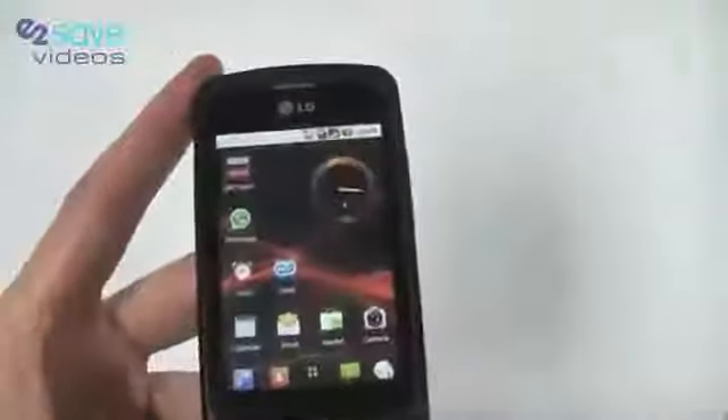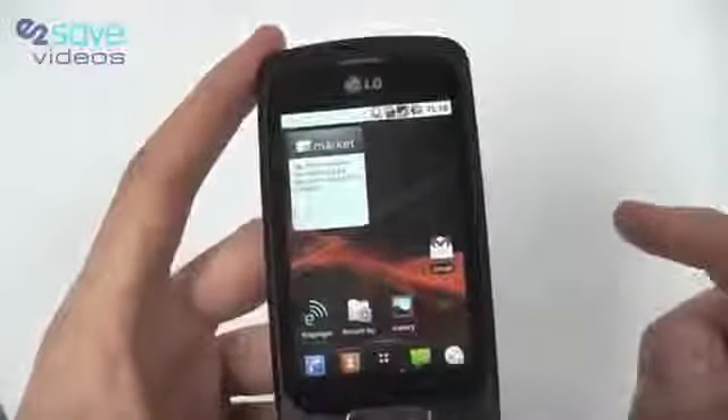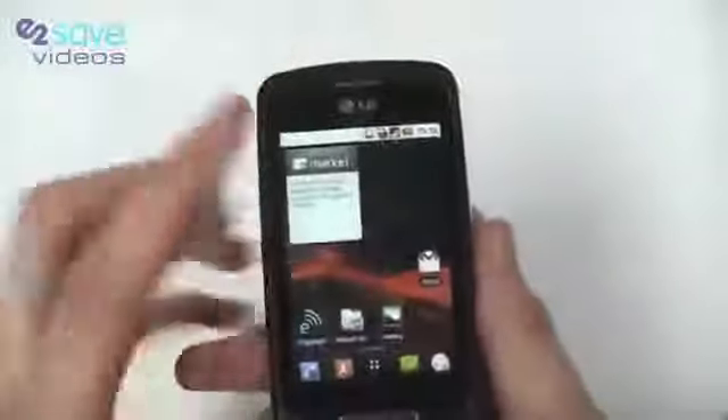Let's take you through some features. It's running Android 2.2, which is Froyo, and is currently the latest Android operating system.